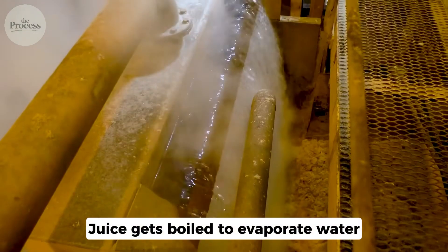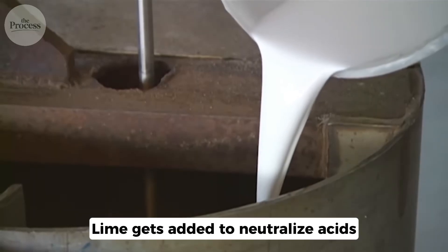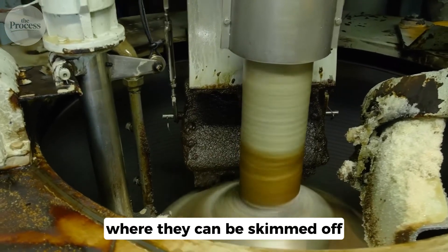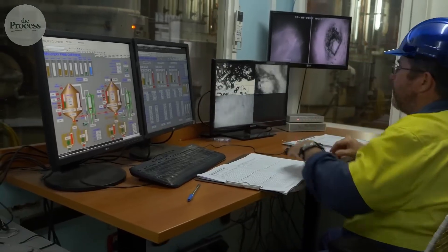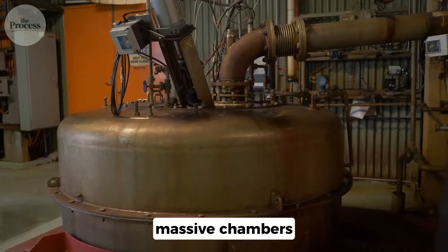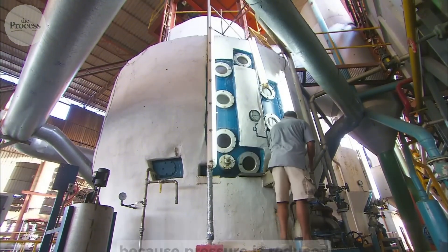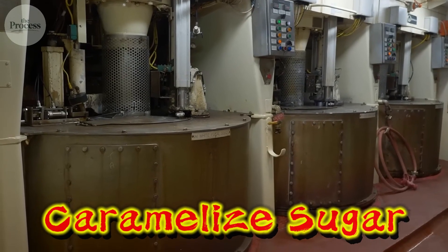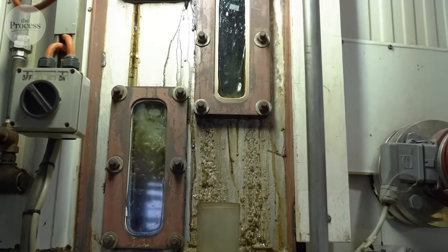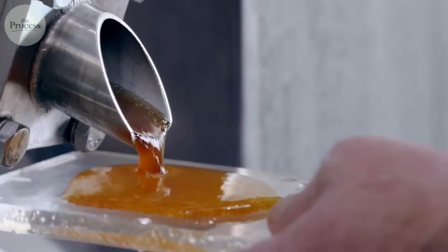First, heating. Juice gets boiled to evaporate water. Lime gets added to neutralize acids and make impurities clump together. These clumps settle or float, where they can be skimmed off. Clarified juice goes into vacuum evaporators — massive chambers where juice boils at lower temperature because pressure is reduced. High heat would caramelize the sugar and turn it brown. Vacuum boiling keeps it clear while concentrating it from 15 to 65% sugar. At this point, you have thick brown syrup.